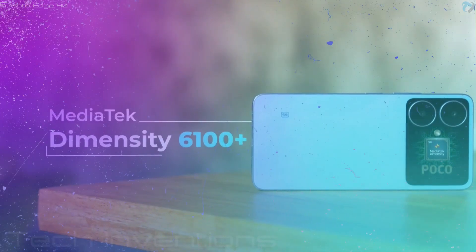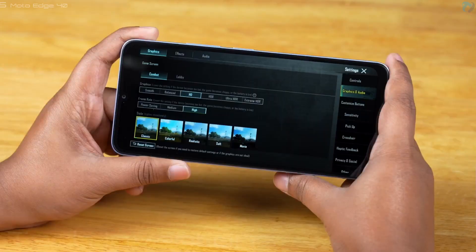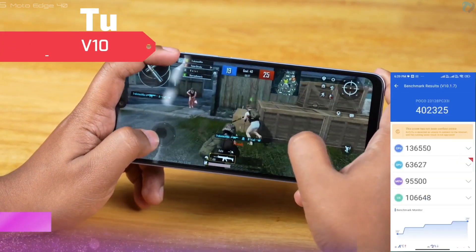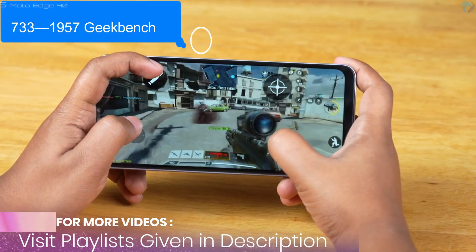The phone is powered by the Dimensity 6100 Plus 5G chipset. It delivers really outstanding Antutu and Geekbench scores in its segment. You can consider this phone for gaming purposes.